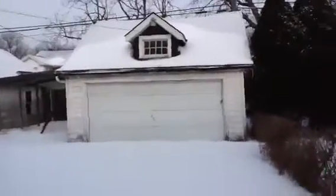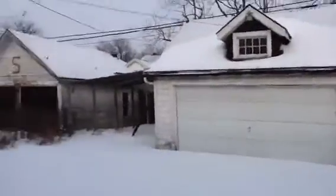This garage just needs the trim painted, gutters re-put on. It's gonna need a roof, but it's not that bad.